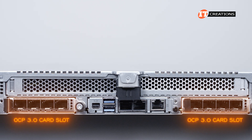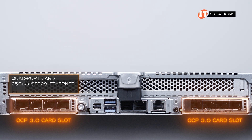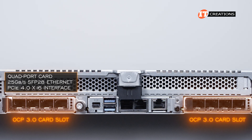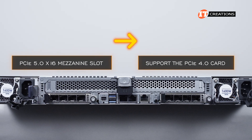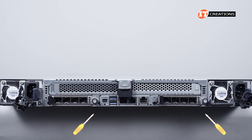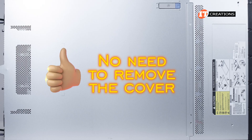One of those OCP 3.0 mezzanine card slots is outfitted with a quad-port card featuring 25-gigabit-per-second SFP-28 Ethernet and a PCIe 4.0 x16 interface. The PCIe 5.0 x16 mezzanine slot is backwards compatible to support the PCIe 4.0 card. The OCP 3.0 cards are easy to remove and install by removing the screws to either side on the back of the chassis and sliding the card in — no need to remove the cover.